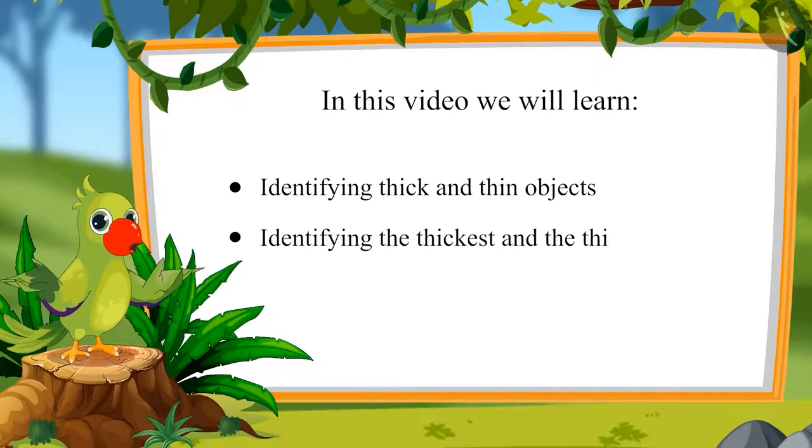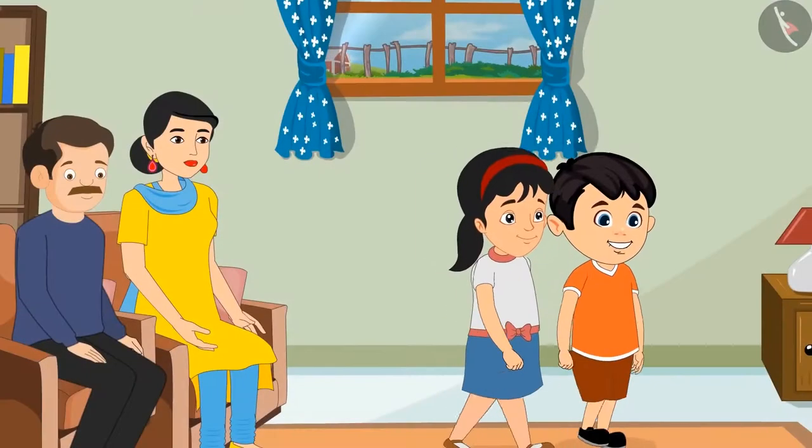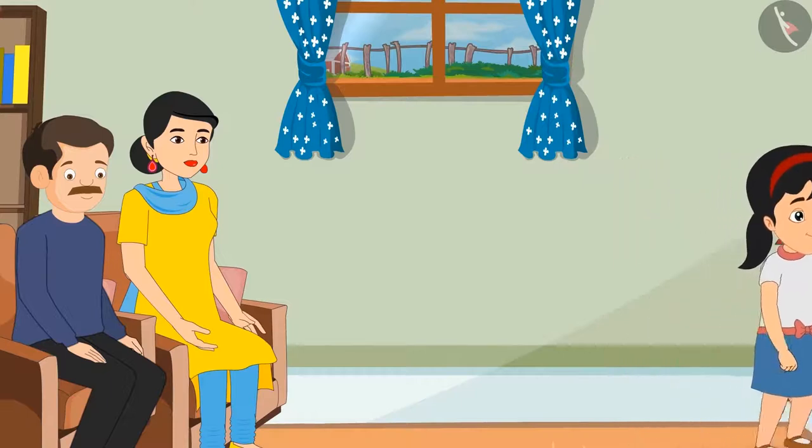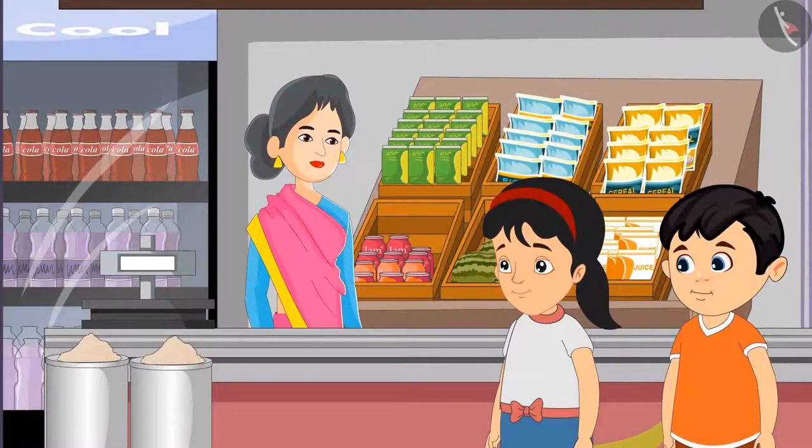Identifying the thickest and thinnest objects. This evening, there is no electricity in Chotu's and Pinky's house. Mother has asked Chotu and Pinky to bring a thick candle from the market. Chotu and Pinky went to a shop to buy candles. Aunty, please give a thick candle. Take this children, choose out of this.